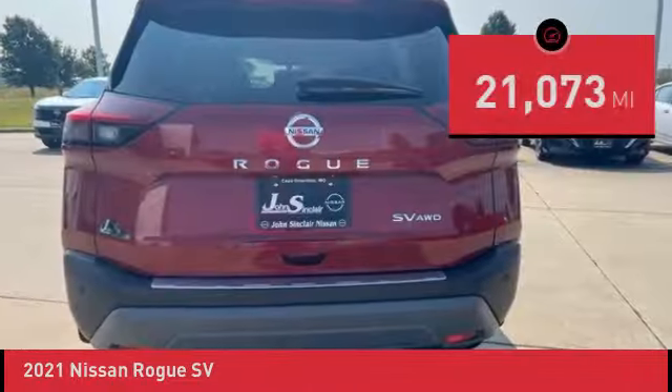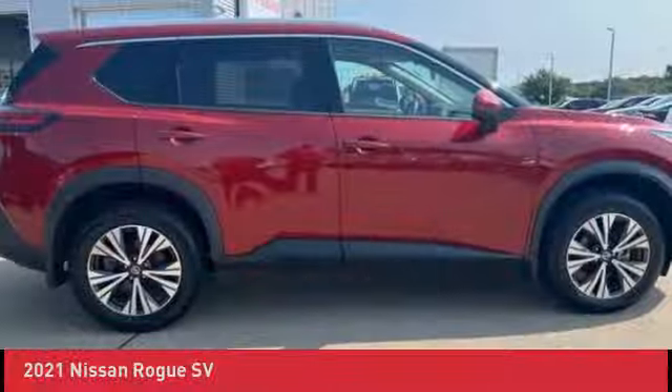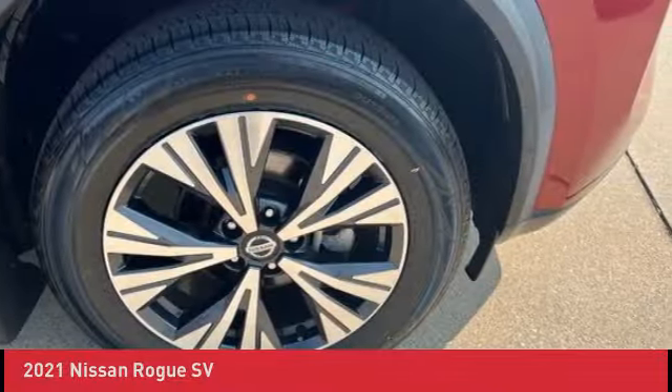Clean history report. This vehicle is Nissan Certified Pre-Owned. Details: 7-year/100,000-mile limited warranty coverage for engine, transmission, and transfer case.